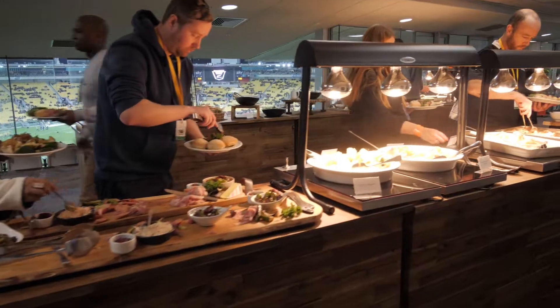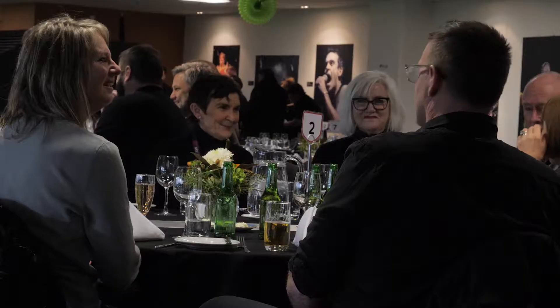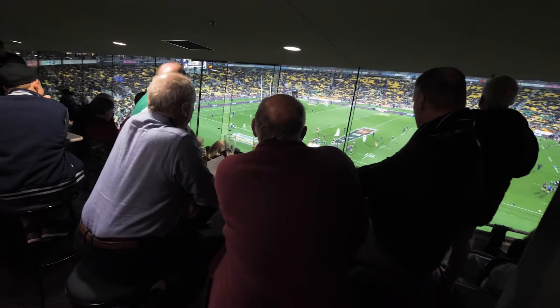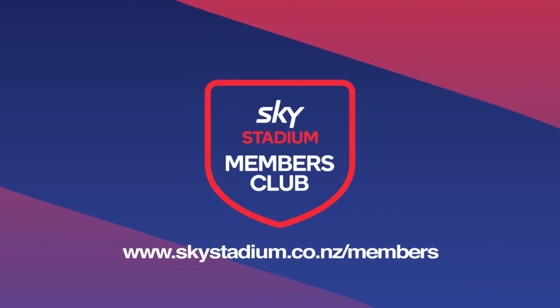All memberships are fully transferable so you can pass it on to family, friends or clients. Or increase your group size with guest passes and hospitality packages. Get sports sorted with a Sky Stadion membership.